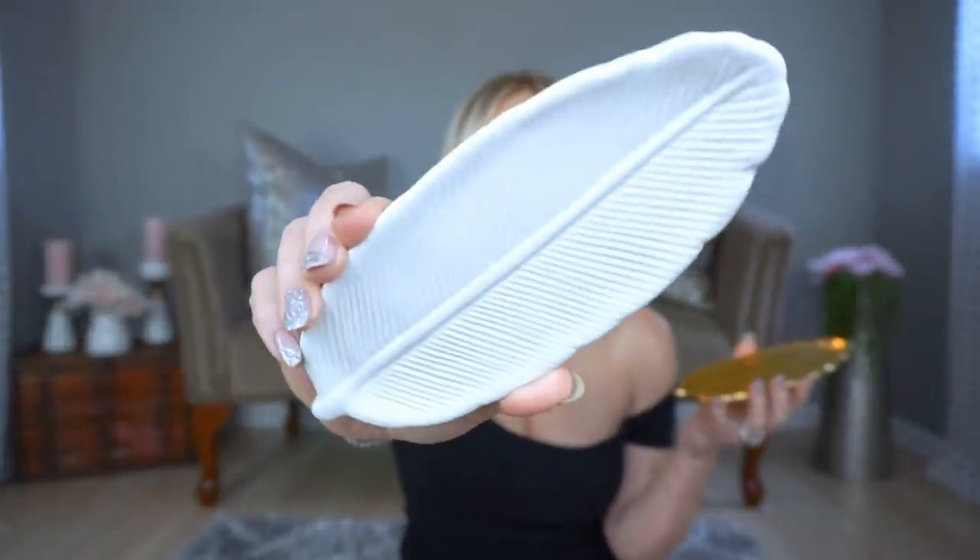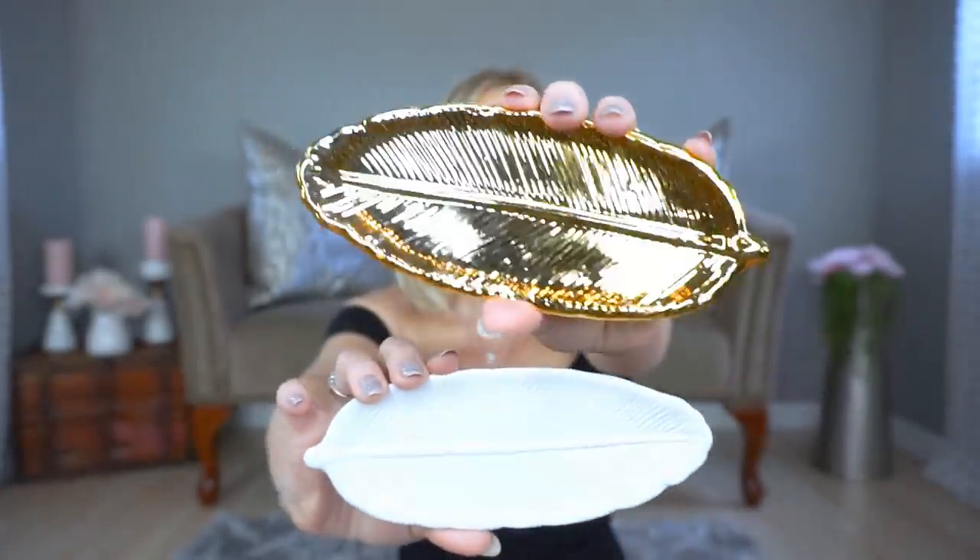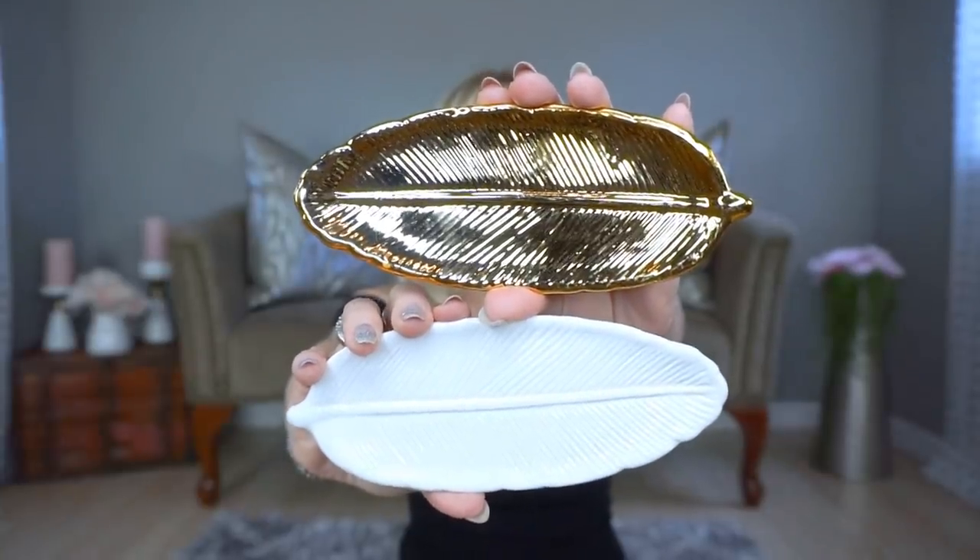I found these little feather trinket trays — feather shaped trinket trays. I got one in white and one in gold. I love these so much, I think they're so pretty. I'm going to use one on my nightstand and another in my jewelry area. I think they make great little gifts — I actually added one into a friend's birthday basket. I can't believe they were only a dollar.